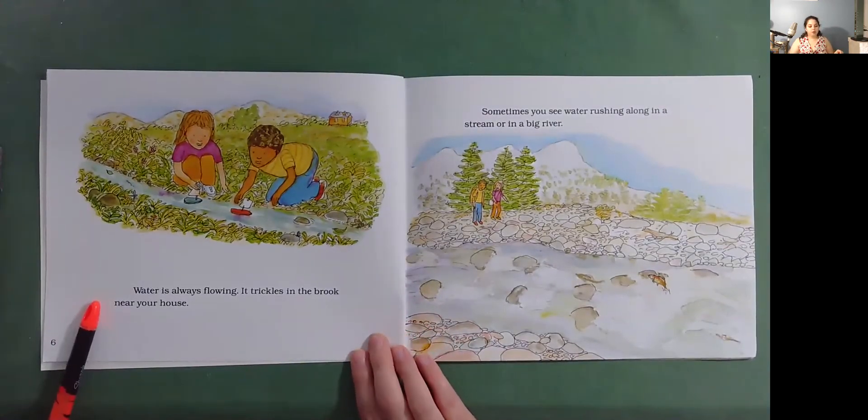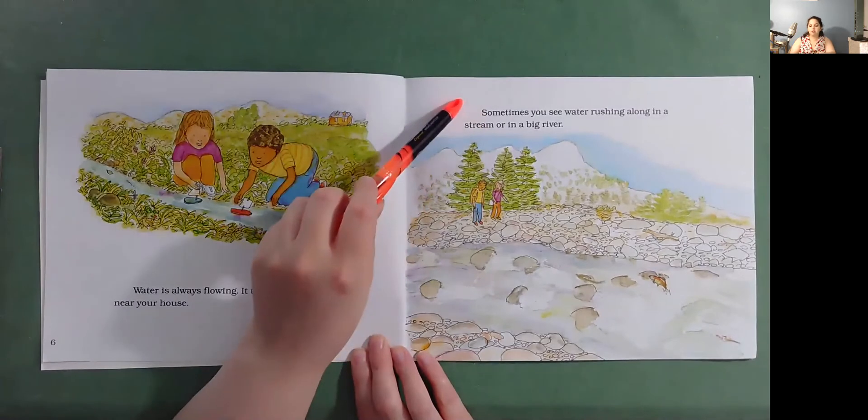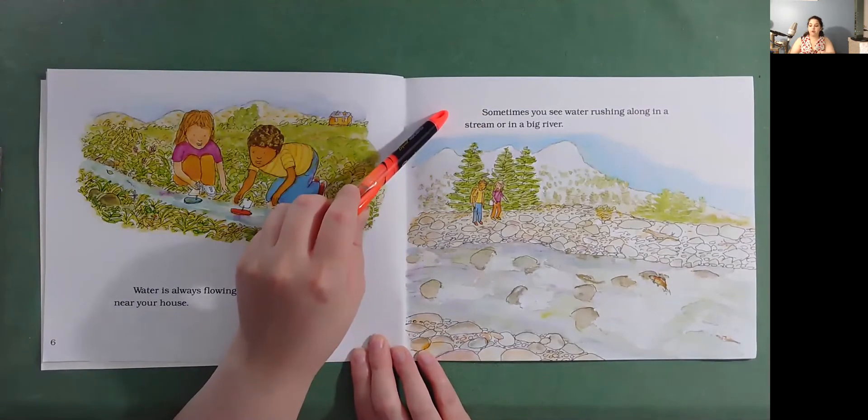Water is always flowing. It trickles in the brook near your house. Sometimes you see water rushing along in a stream or in a big river.